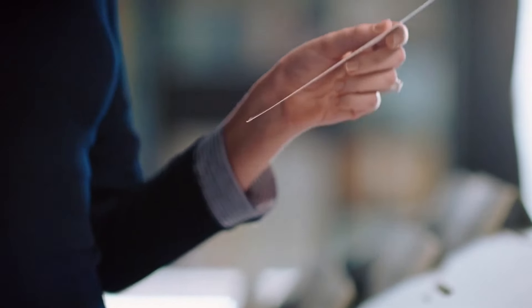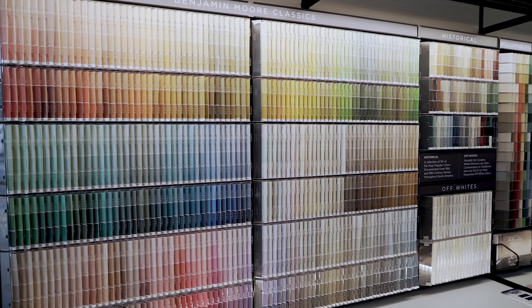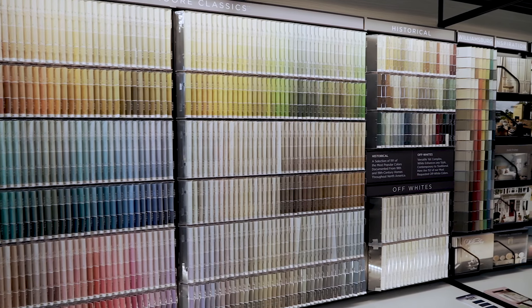Let the Benjamin Moore paint experts at Sunny South Paints help you with your DIY project from start to finish. Benjamin Moore has over 3,500 colors to choose from and with a wide range of resources, our experts are here to help you with every step of your project.